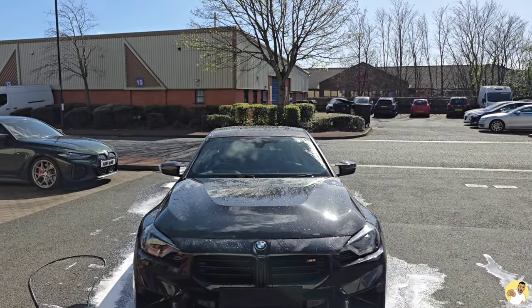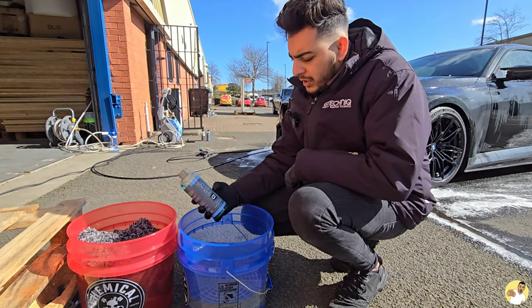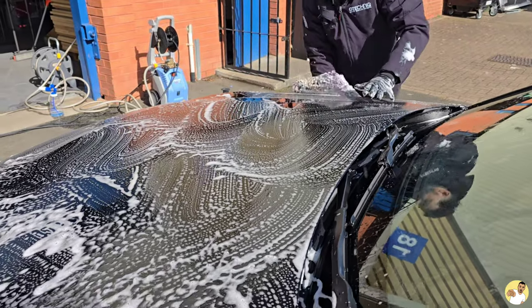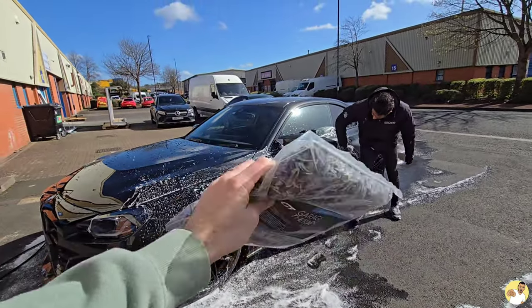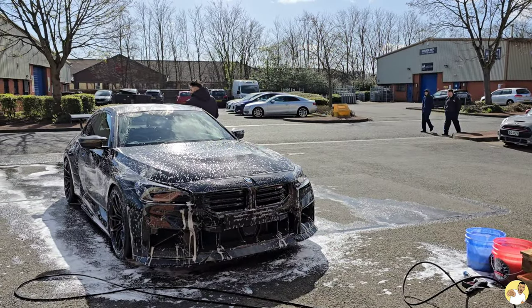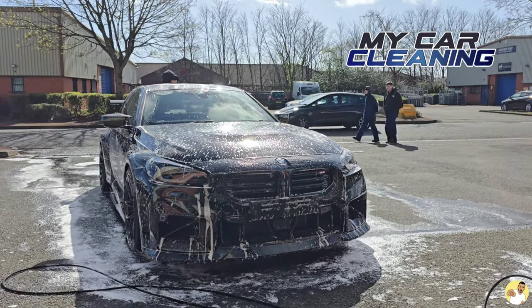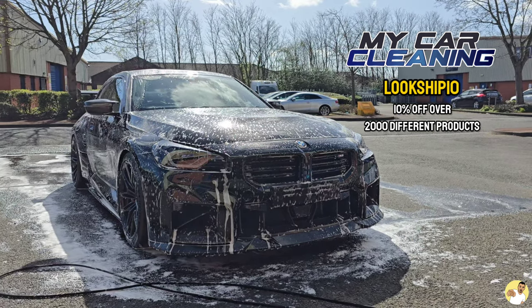You could then, if you really wanted to, give the car a spray with your shampoo using your spray lance so all of your product is already on the car. But since we're doing this in category 5 hurricane conditions, we opted for the old school method of banging it in a bucket. We used Garage Therapy's One Shampoo V2 and their enormous microfiber wash pad to complete the contact wash — this pad holds in so much product, you could do an entire panel if you really wanted to. Remember, if there are any products you like the look of in this video, they are all available on My Car Cleaning's website, and you can use my code LOOKSHIP10 when checking out to get 10% off over 2,000 different detailing products.